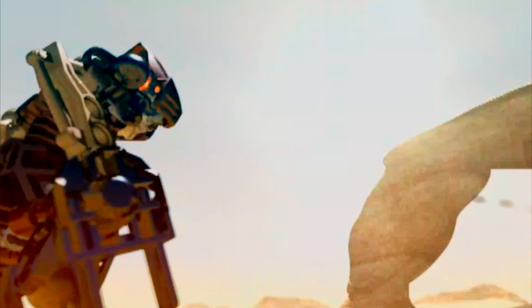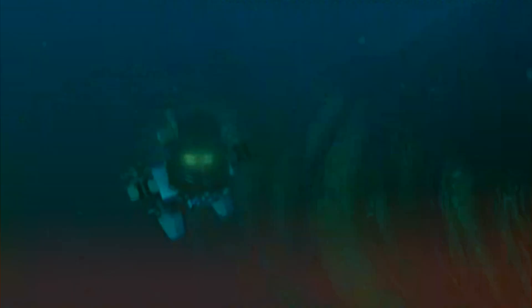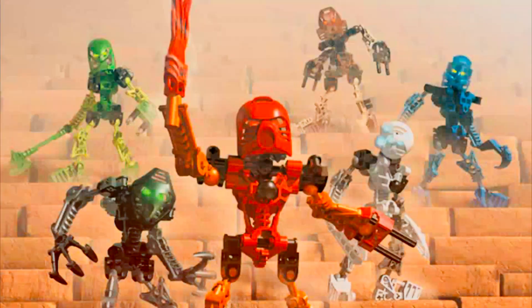Under normal circumstances, I would just usually buy all the red characters because red is my favorite color. But if I had the opportunity to go back in time to the year 2001, I would purchase all six members of the original Toa team, because they all feel very distinct from one another.